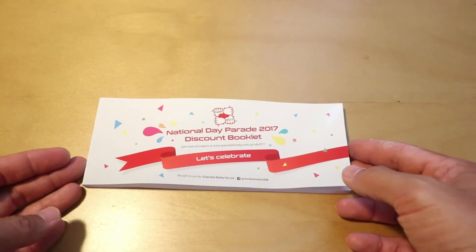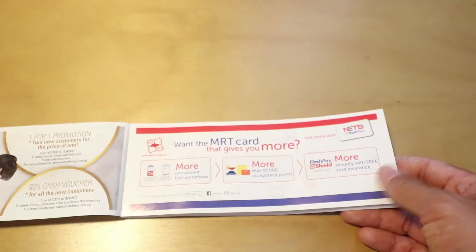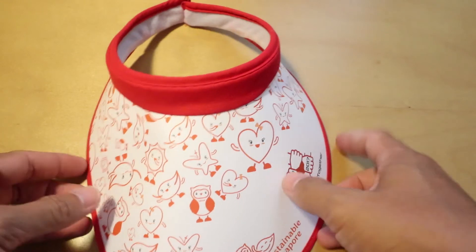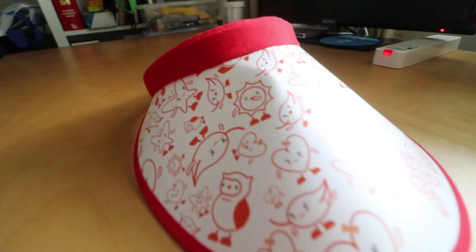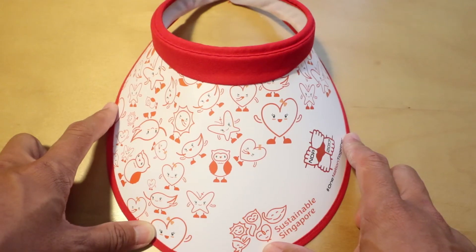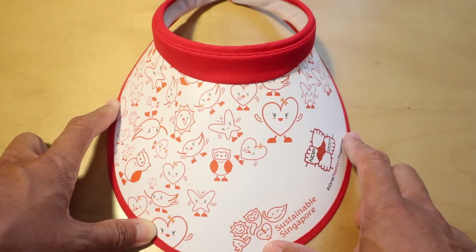Every year, last but not least, you will get a National Day Parade discount booklet. There's quite a selection of very good items that you get a great discount on — remember to look up your NDP 2017 discount booklet. One of the items you will get in this year's NDP 2017 goodie bag is a visor. The reason for the visor is that the parade usually lets people in around 4 o'clock, and by the time the sun starts setting you can get really hot.